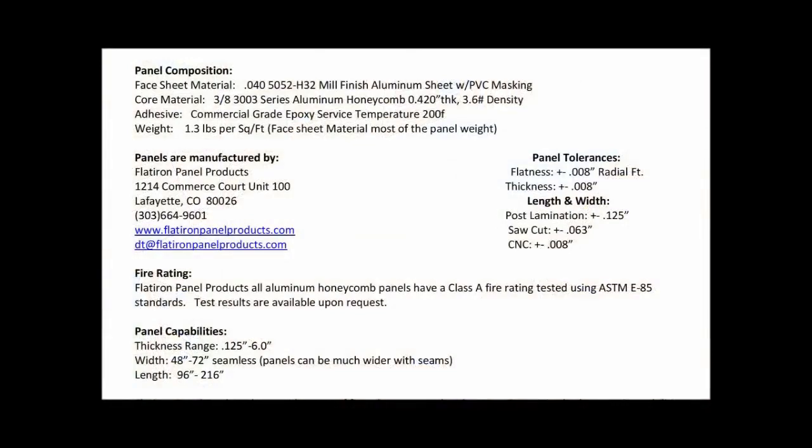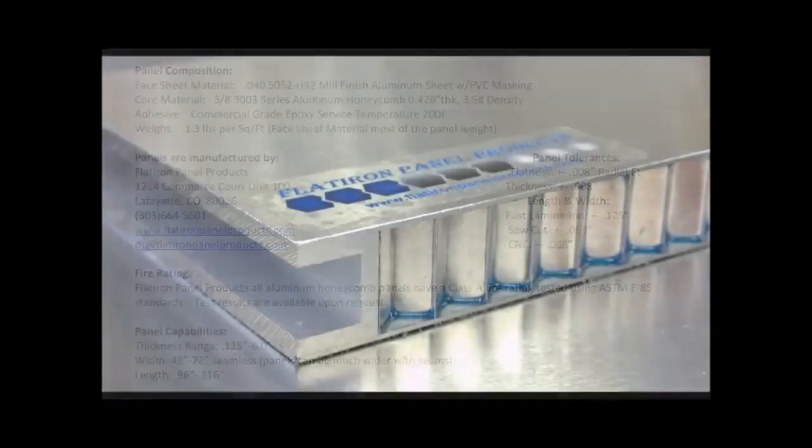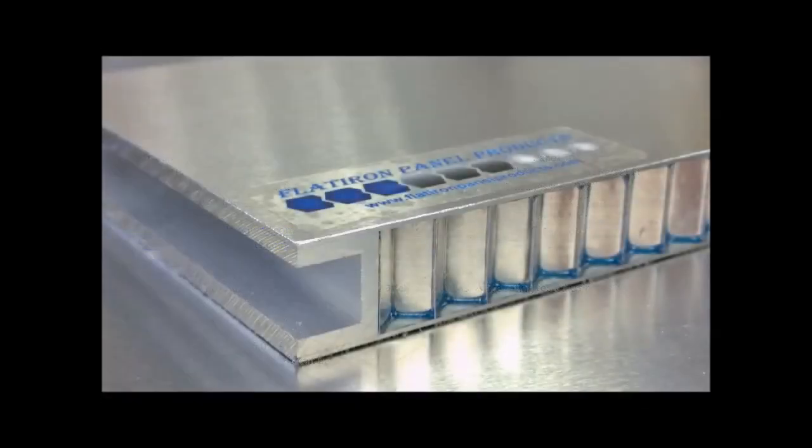Flatiron Panel Products is able to maintain tight tolerances even in oversized panels. Flatiron Panel Products can also provide complex lamination and features including edge enclosure options, fastening options, and finish options.